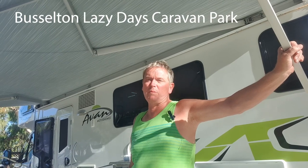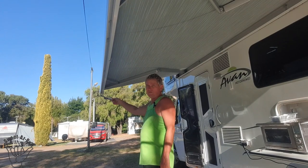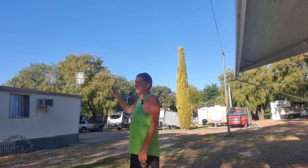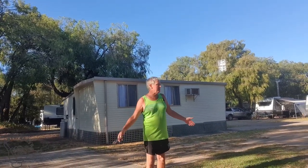We're here at Lazy Days in Busselton - an older type campsite, but beautiful natural trees around. It's an absolute maze - so much area to this Lazy Days campground. The pads are great, the access isn't too bad, the facilities are good and heaps of space. It wasn't too expensive - I think it was about $42, and it's obviously off-peak or something.